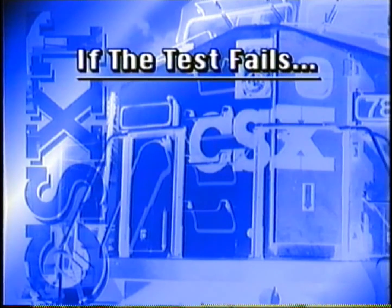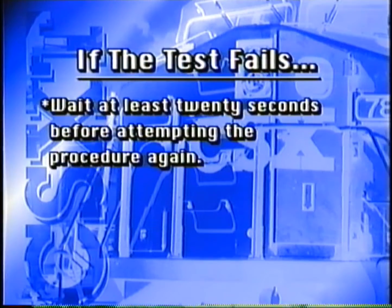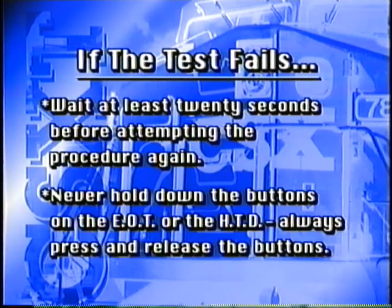If the test fails for any reason, wait at least 20 seconds before attempting the procedure again in order for the system to clear its memory. The device will not arm if the memory is not cleared. Remember, never hold buttons down on the EOT or the HTD — always press and release the buttons.